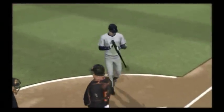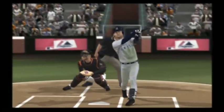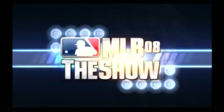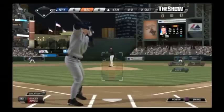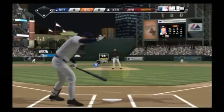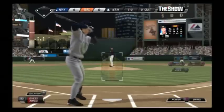Derek Jeter will stand in again as we flash you back to the middle innings. This was a big blow — a two-run home run that really got his guys going. Here's the first offering, and that misses inside, 1-0. Yeah, trying to run that thing in on the hands. Good eye.